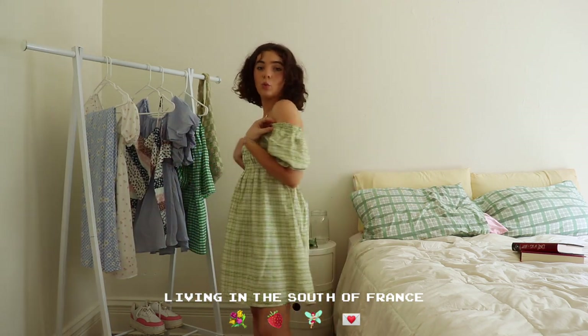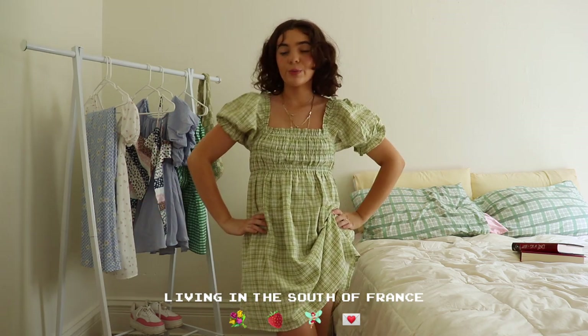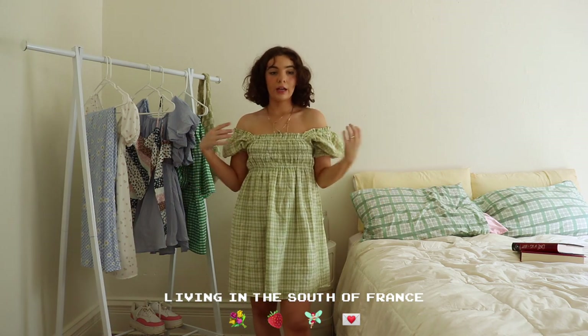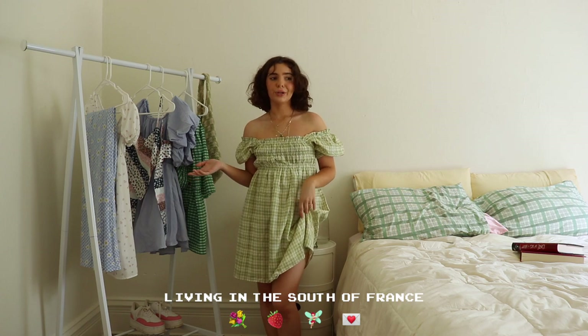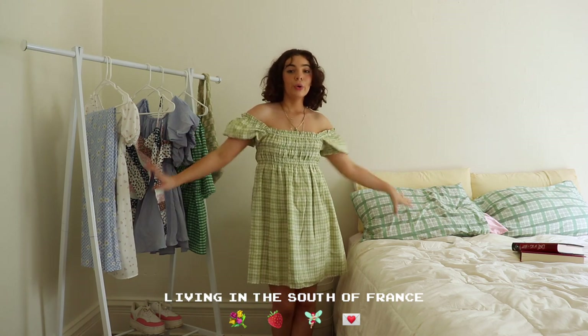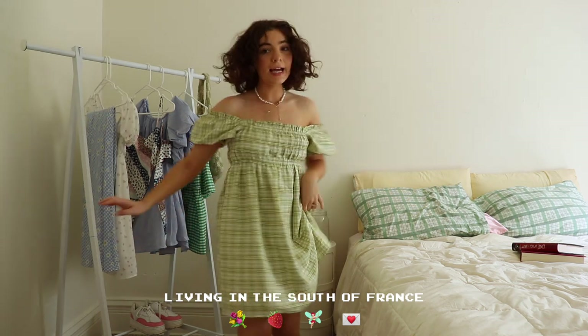The sleeves can be worn off the shoulders or you can put them up for a completely different vibe depending on what you like. I really like this effortless slouchy vibe of the off-the-shoulder look — it's just really feminine, really pretty, and effortlessly chic.